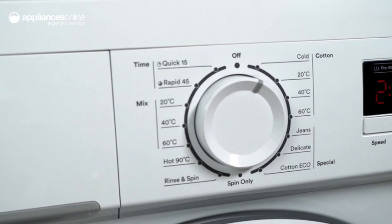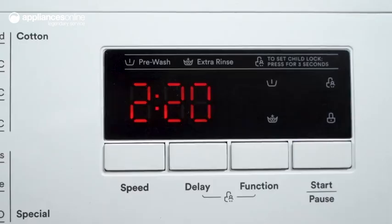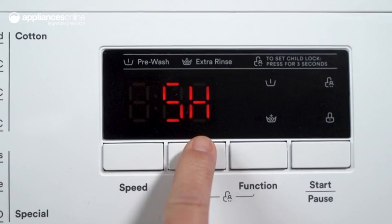The delay start function is ideal for those who are time poor. You can set the machine to begin and end a cycle at a specific time, so it's ready for drying when you wake up or when you come home.